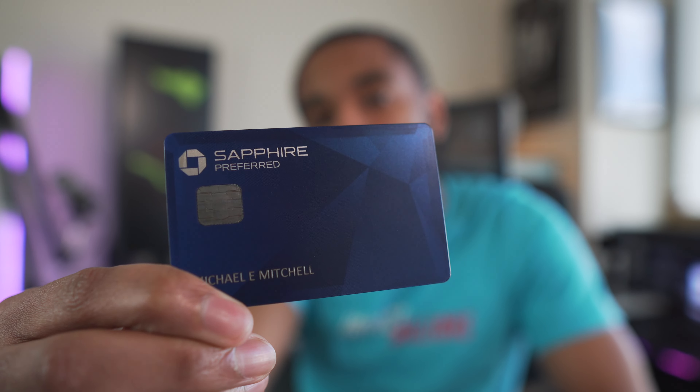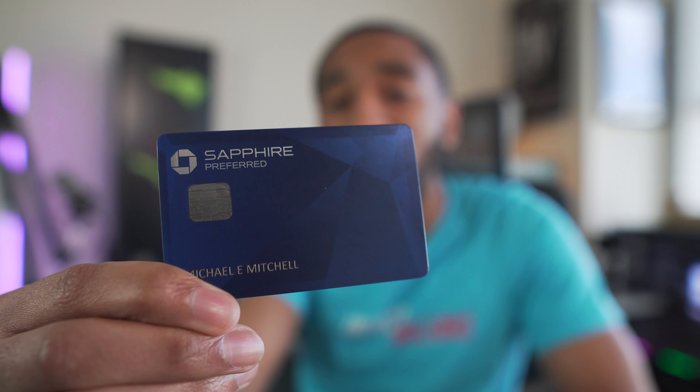And here it is, the Chase Sapphire Preferred — one of my favorite credit cards when I first got it and still one of my favorite credit cards today. There is plenty of reason for me to recommend this card for anybody that may be looking for it today, and that has not changed one bit since I got it.